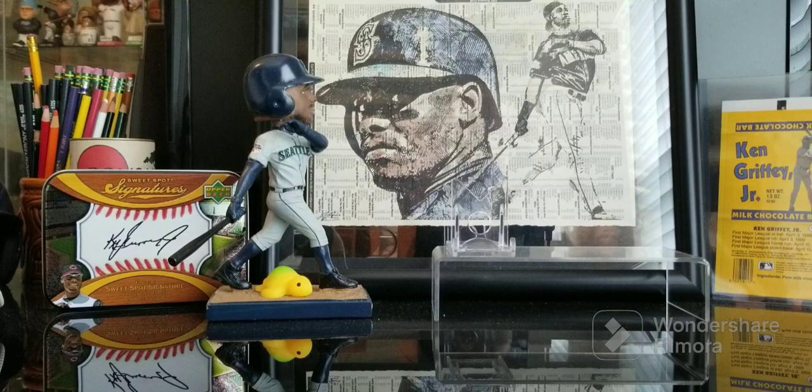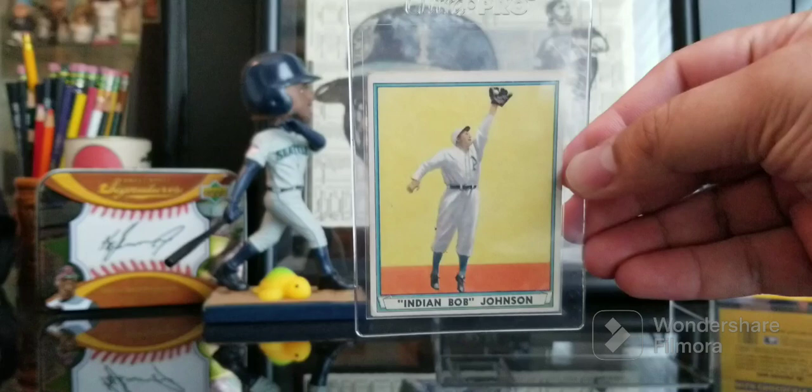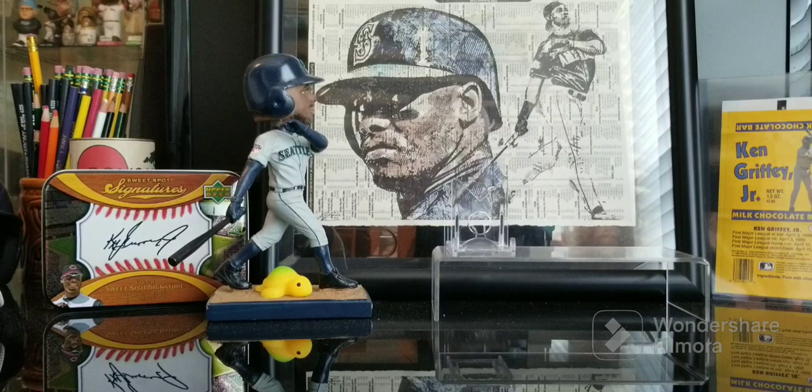This first one is from 1941 Playball. I love this set, love the colors. This is of Indian Bob Johnson. I just really appreciate the artistry of these cards from '41.